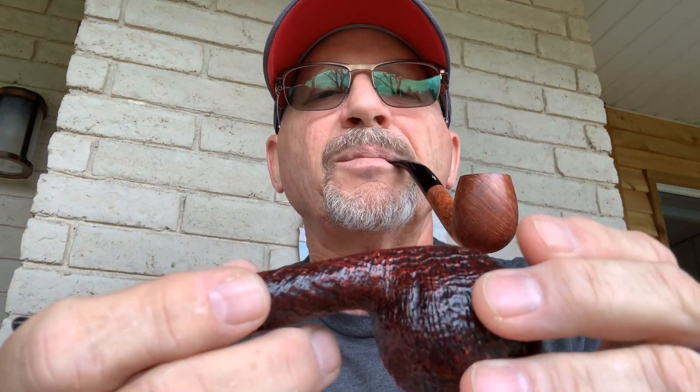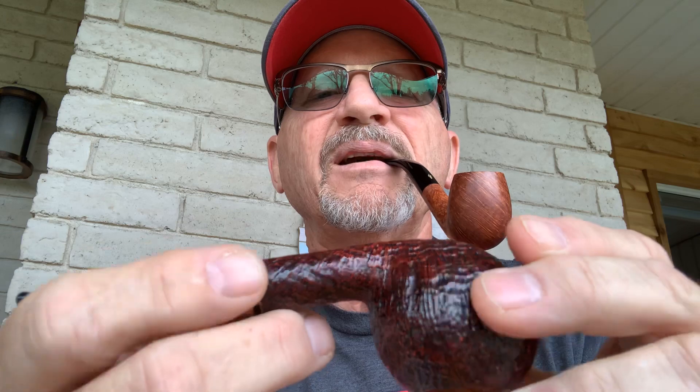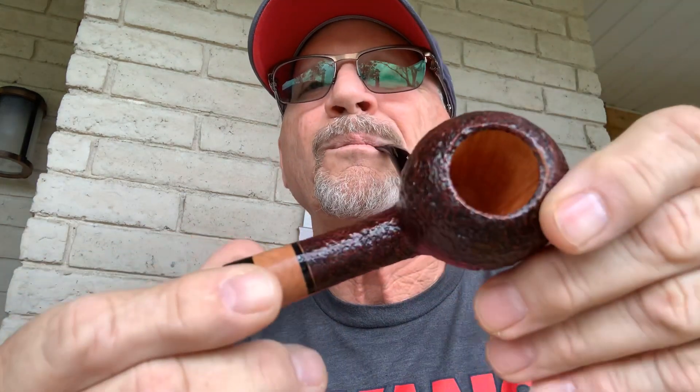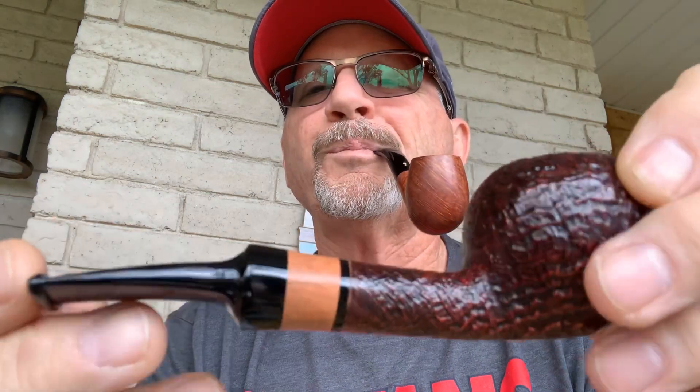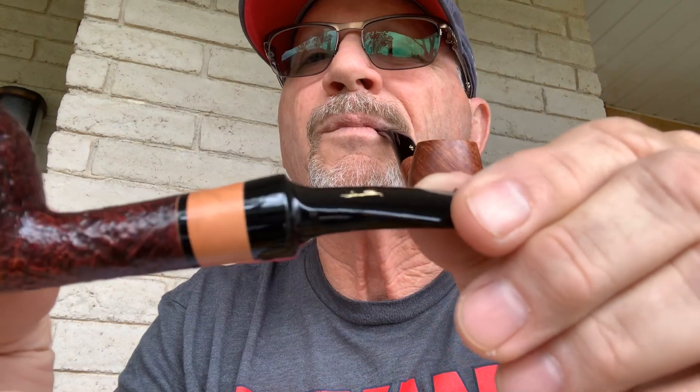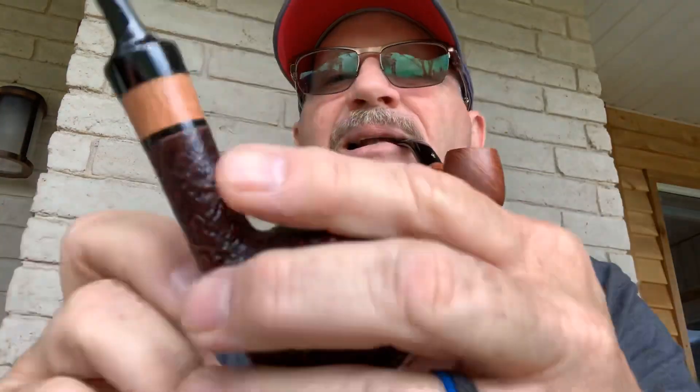This next one came with the sleeve, box, and all the fixings — and it's a pretty pipe. It is a six millimeter Savinelli Autograph and you can see the bowl is just virgin — gorgeous pipe. I really like this pipe but it's not a nine mil. It's got the box and everything. I paid $235 for that pipe and I'm looking for $200.